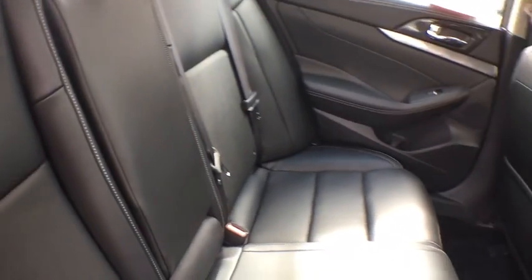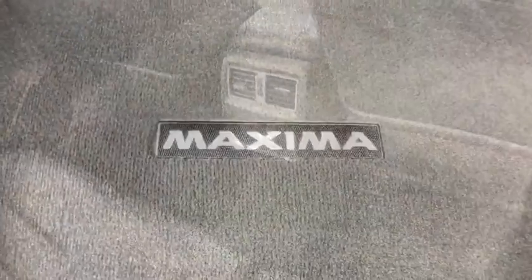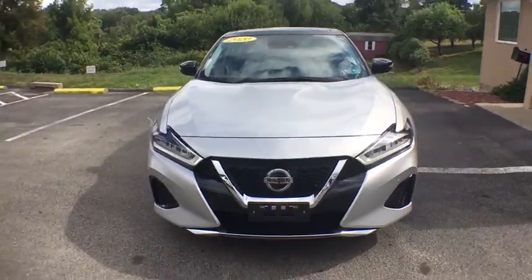Remote vehicle start, power steering, cruise control, anti-theft security system, rear defroster, power locks, power brakes, power windows, heated steering wheel, trip computer, satellite radio.